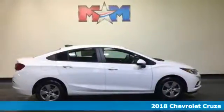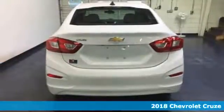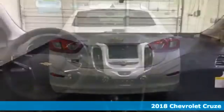It's a 2018 Chevrolet Cruze. Sure, you need a car for every day, but not one that looks like every other car. You want more.